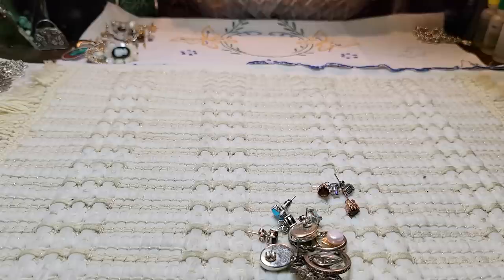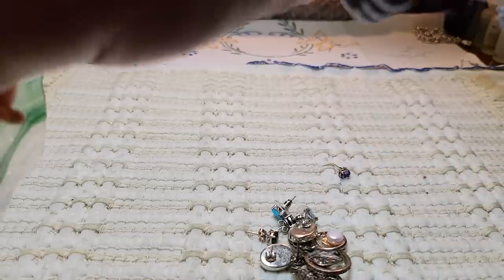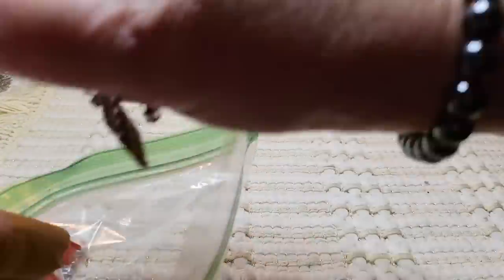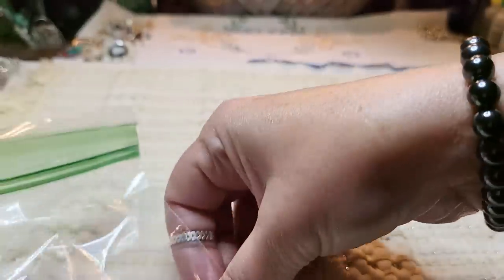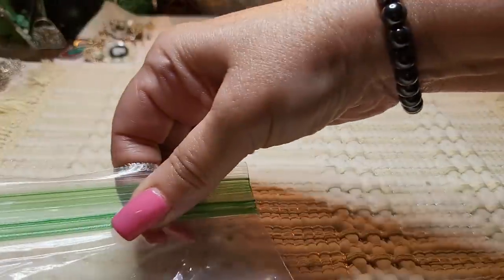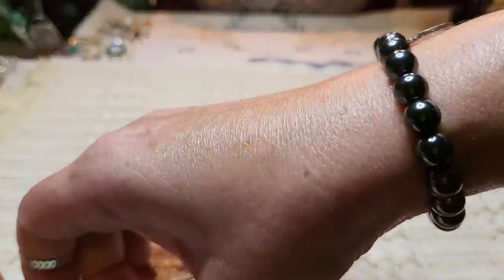I couldn't believe there was so much sterling in that box — New Jersey bags are always nice. I had that bag for a while, saving it because I don't know when I'll get another one. I had gotten four boxes actually.